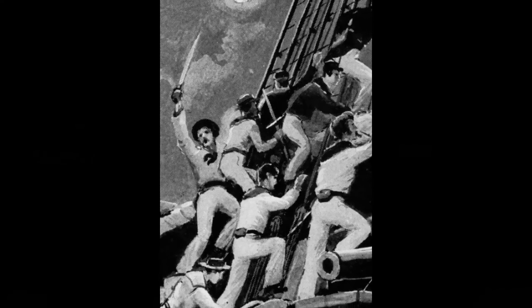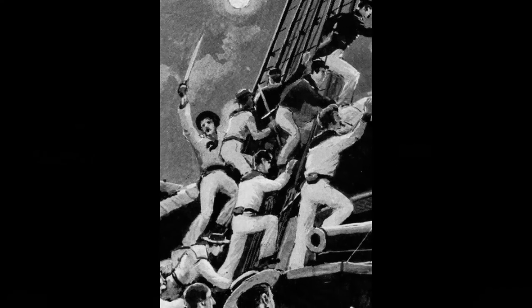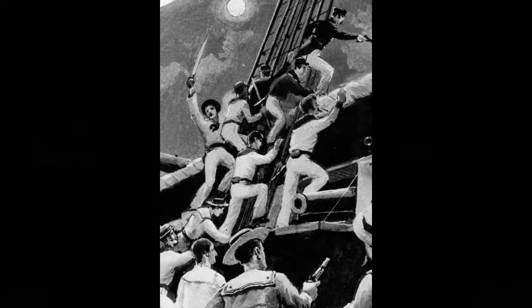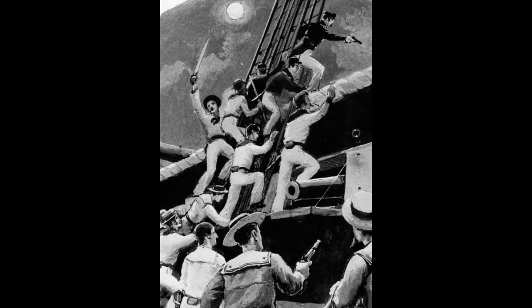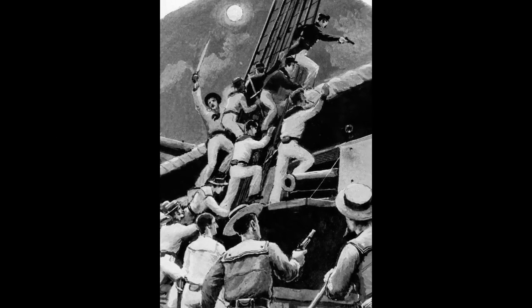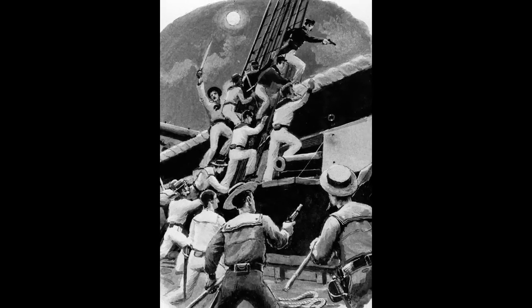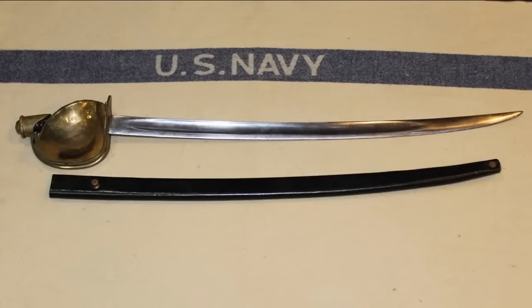In the years after World War II, the Navy began to take stock in things. We were now in an age of air power, helicopters, jets, and nuclear weapons. The days of coming alongside an enemy ship and boarding with cutlass in one hand and pistol in the other had come and gone. In November 1949, the cutlass was officially declared obsolete as a weapon by the Navy Bureau of Ordnance. The venerable Navy cutlass had slipped into history — or had it?